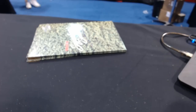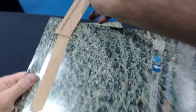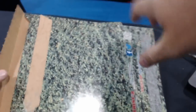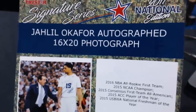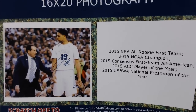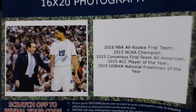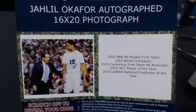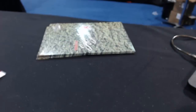Jerk Store 2.0, number seven — Seinfeld reference: 'Jerk store called, they're running out of you.' It is a Jahlil Okafor autograph, 16 by 20 photograph, back at Duke with Krzyzewski in there. Jahlil Okafor autograph, 16 by 20. Jerk Store.